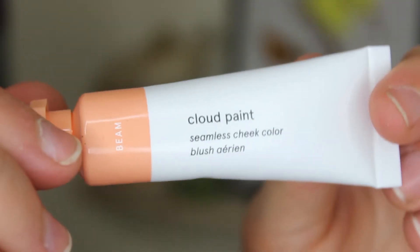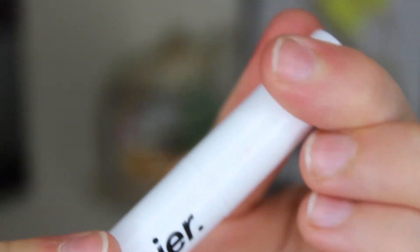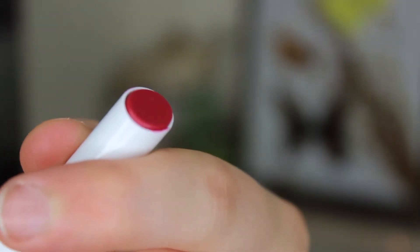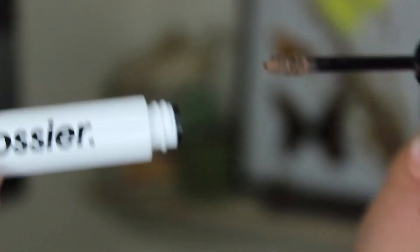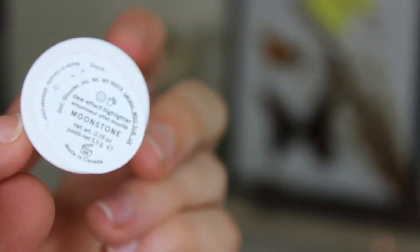So I got a sample of the Milk Jelly Cleanser — you got to pick a sample, which was cool. I purchased four different products: the Cloud Paint in the shade Beam, the Generation G Sheer Matte Lipstick in the shade Crush, the Boy Brow Grooming Pomade in the shade Blonde, and the Halo Scope in the shade Moonstone. I'm honestly kind of obsessed with all of this.